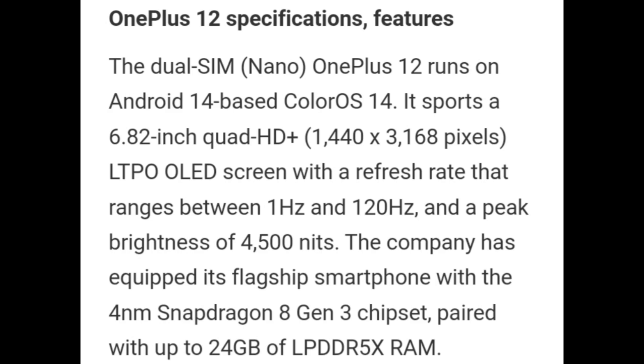OnePlus 12 is a Dual SIM phone running Android 14-based ColorOS 14. It sports a 6.82-inch Quad HD+ LTPO OLED screen with a refresh rate ranging between 1Hz and 120Hz and a peak brightness of 4500 nits. The company has equipped its flagship smartphone with the 4nm Snapdragon 8 Gen 3 chipset paired with up to 24GB of LPDDR5X RAM.